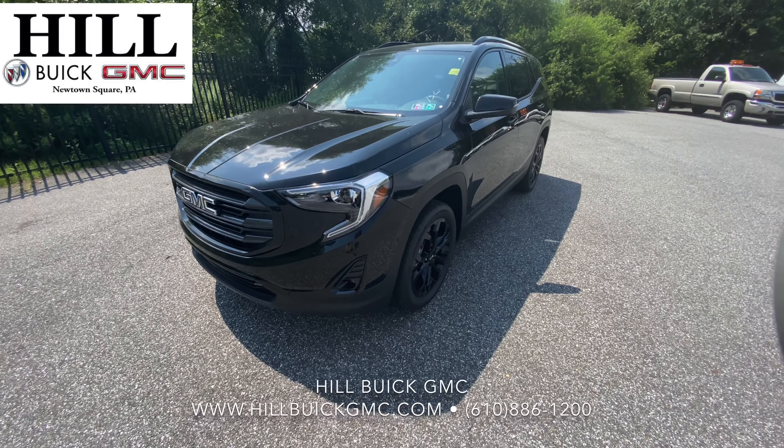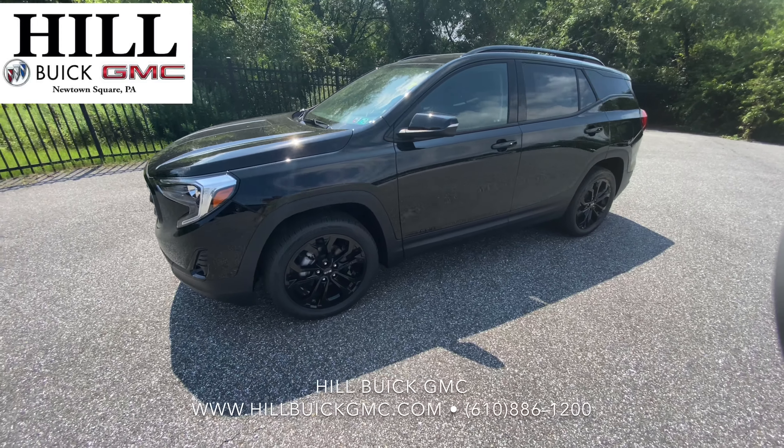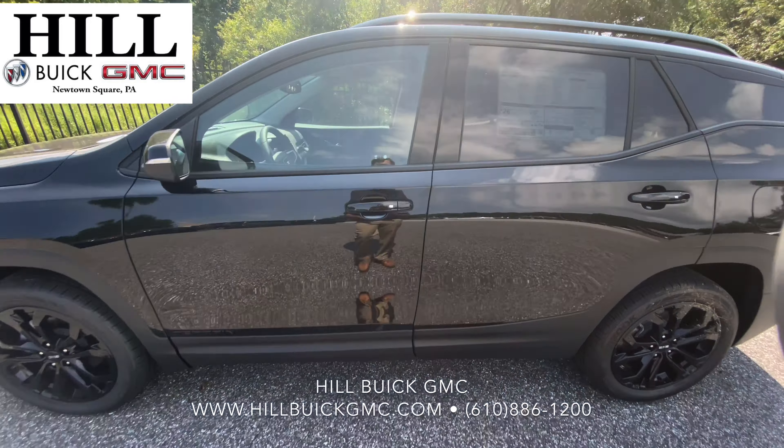This is the 2020 GMC Terrain SLT in black. This Terrain also has the elevation edition, which gives it that really good look with that darkened front grille, gloss black wheels, black roof rails, and black trim badges.